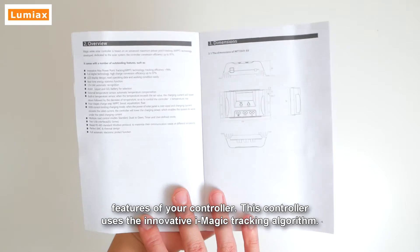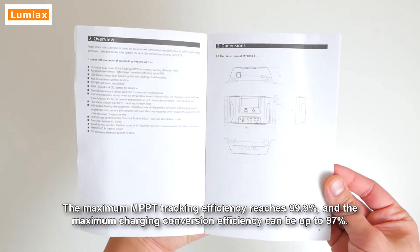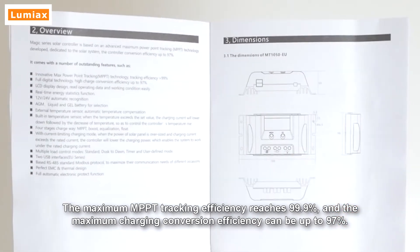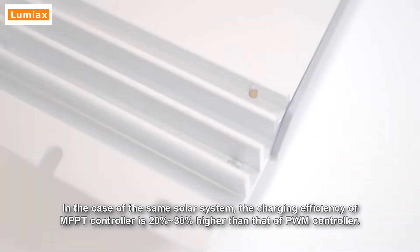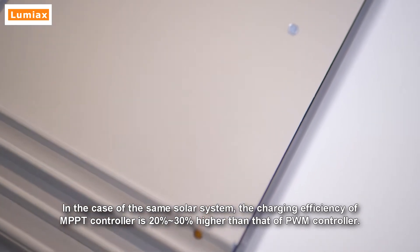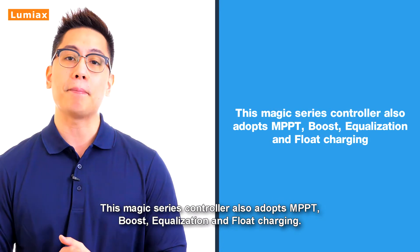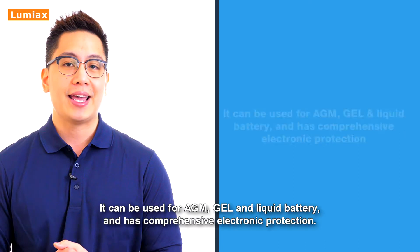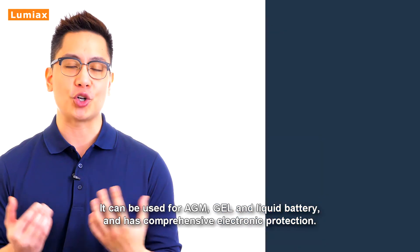This controller uses the innovative iMagic tracking algorithm. The maximum MPPT tracking efficiency reaches 99.9% and the maximum charging conversion efficiency can be up to 97%. The charging efficiency of an MPPT controller is 20 to 30% higher than that of a PWM controller. This Magic series controller adopts MPPT, boost, equalization, and float charging. It can be used for AGM, gel, and liquid batteries, and has comprehensive electronic protection.